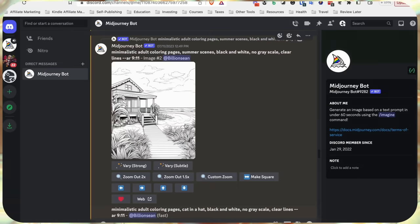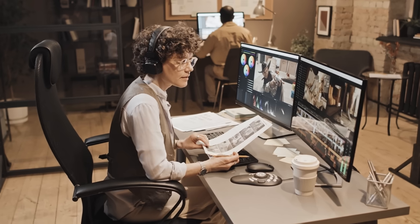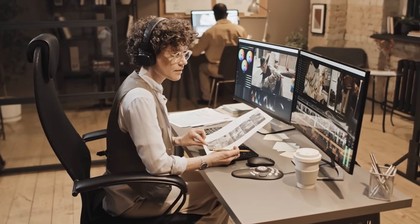These are some of the images that I generated on MidJourney — you can see that it is pretty close to these examples here. You should still touch up the images to make them better, such as removing the grayscale and making it more coloring book friendly. However, this is a great way to start creating these coloring pages with AI.